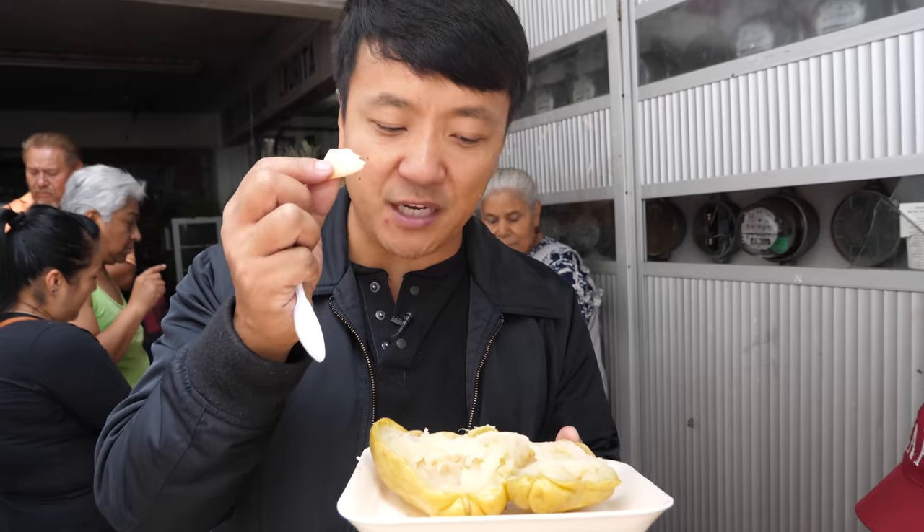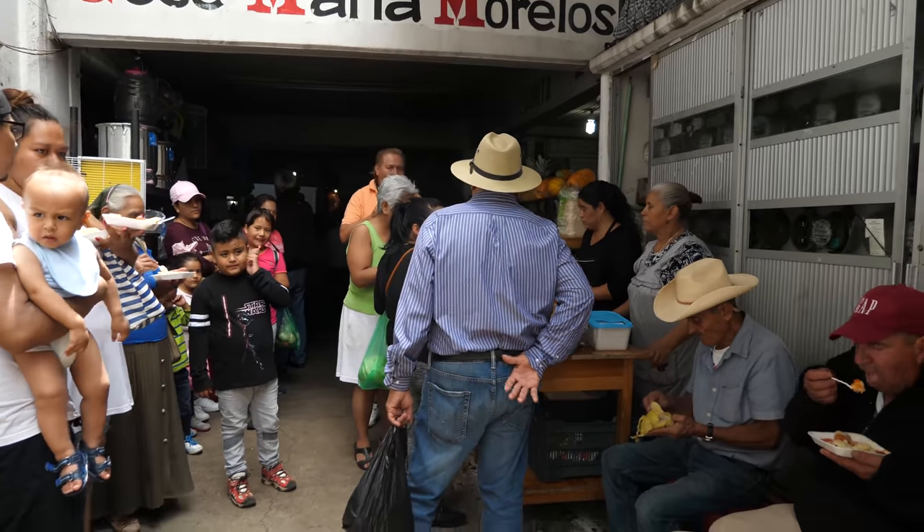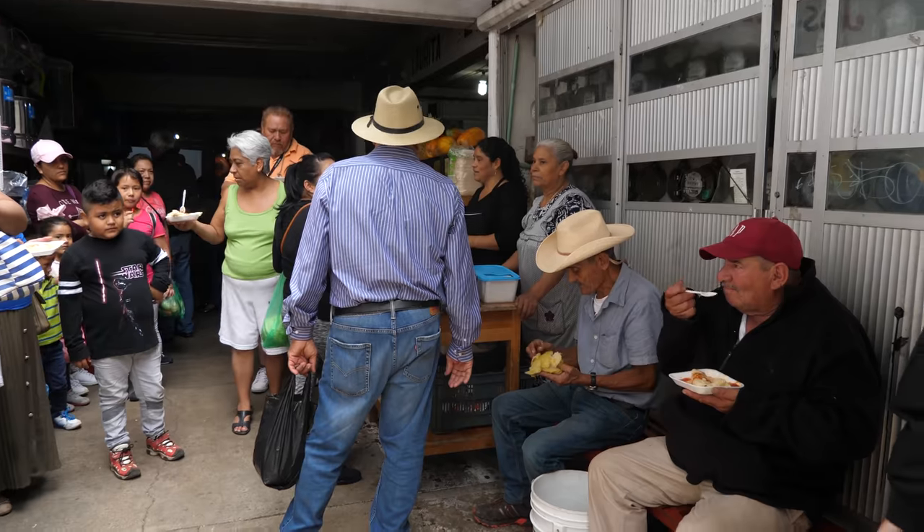That's almost like an almondy flavor. People here are so incredibly friendly — free food items for two dollars. Let's keep eating.